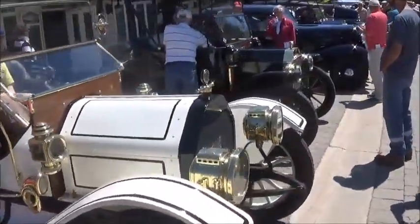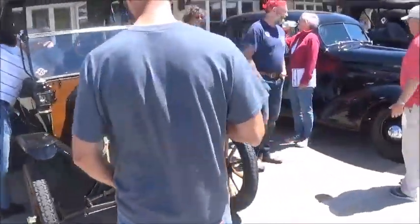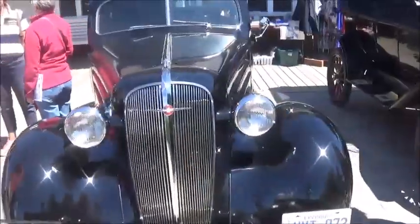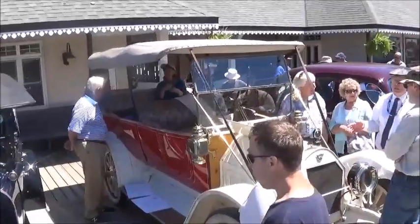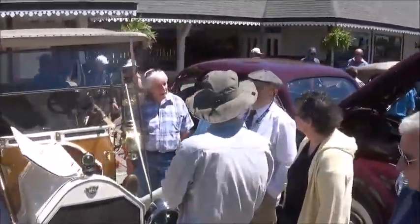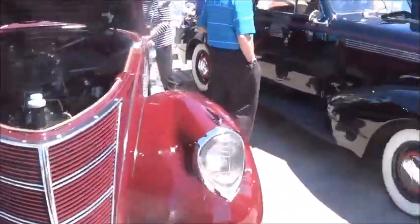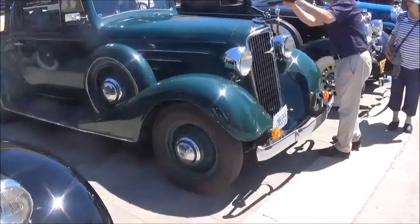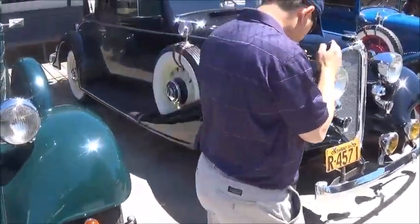We'll just pan down the aisle here quickly. There's a Lincoln Zephyr. I'm sure these cars probably weigh twice as much as a modern automobile, but they certainly shine.